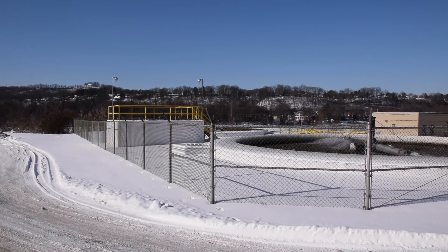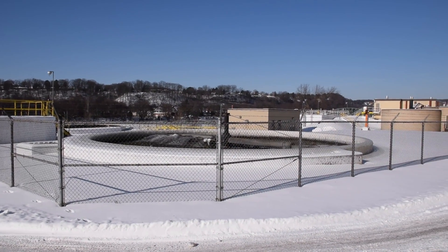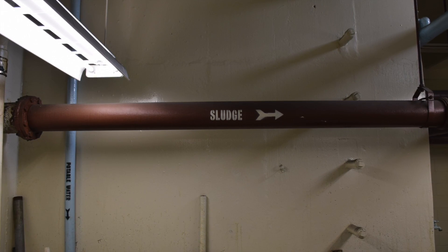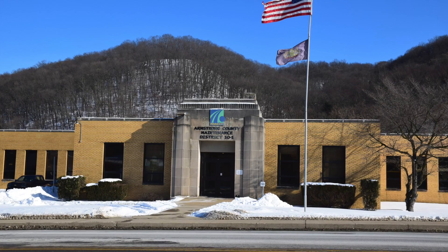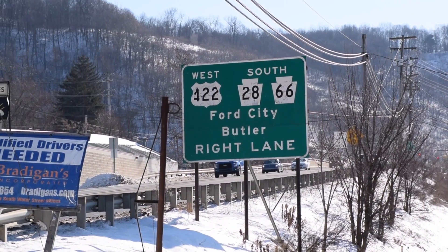For wastewater treatment facilities that are upgrading their sewage pumping equipment, getting the right technology to do the job is critical. Today's sewage pumps must handle stringing materials and disposable wipes that have become common in the municipal wastewater treatment system. This was just the case for a Butler County wastewater treatment plant looking to improve their sewage handling equipment.